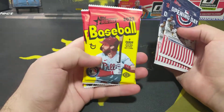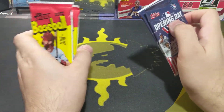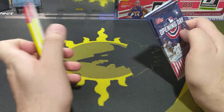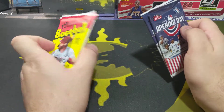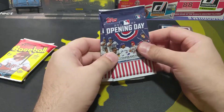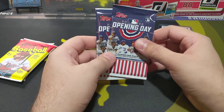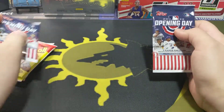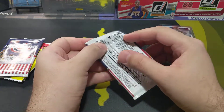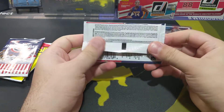I'm pretty sure this is the hobby — doesn't really say hobby on these but these definitely do. First I'm going to open these, and maybe I'll get a Wander Franco. I mean can you just imagine — if I get a Wander Franco out of these packs after opening all those hangar boxes, that's gonna be crazy for sure.